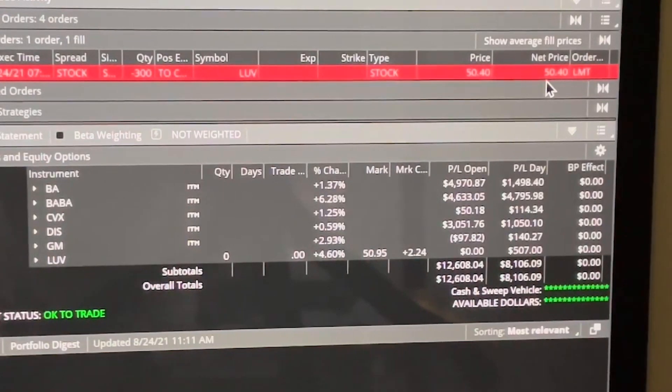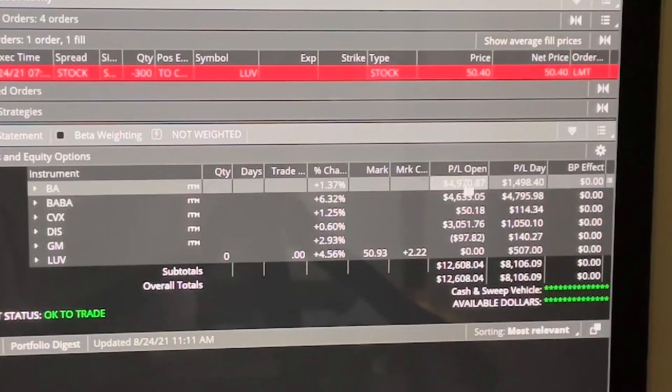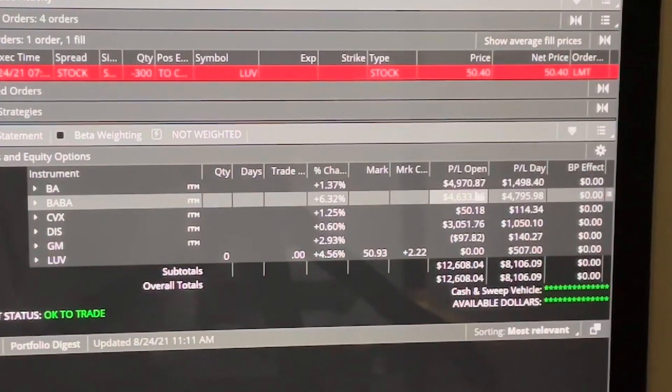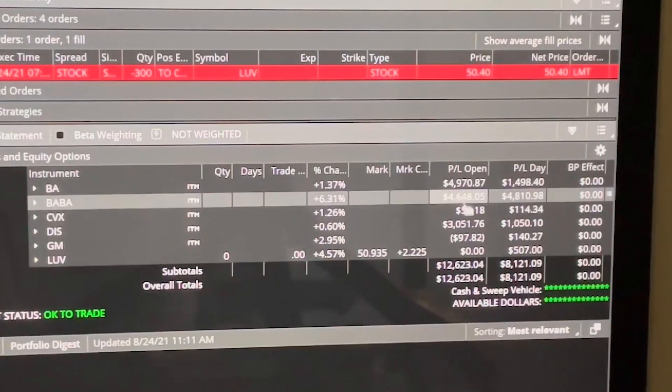Better than nothing in 21 days — who could make that in a bank? And then Boeing: as you can see, I'm making $4,970.87. I put this option on Friday the 20th of August, so that's been Friday, Monday, and Tuesday — three business days — and I'm making $4,970.